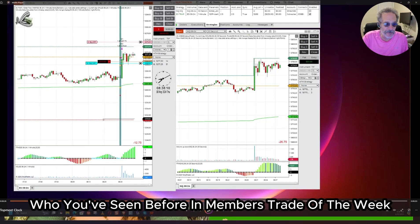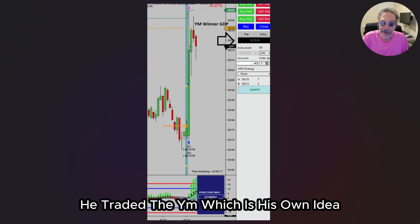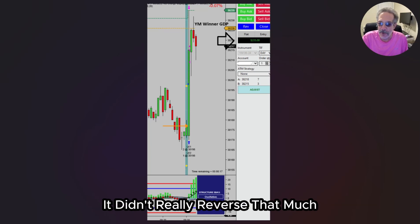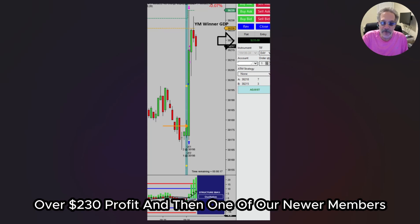One of them, who you've seen before in Members Trade of the Week, is Langford M. from Anguilla. He traded the YM, which is his own idea. He had a very nice move — look at that green candle. It burst to the upside and didn't really reverse that much. He had a really nice, profitable trade, over $230 profit.